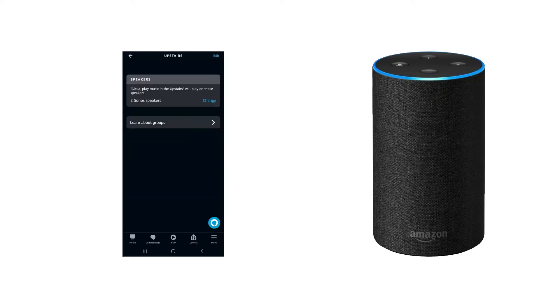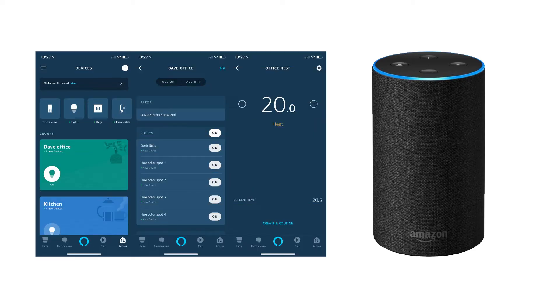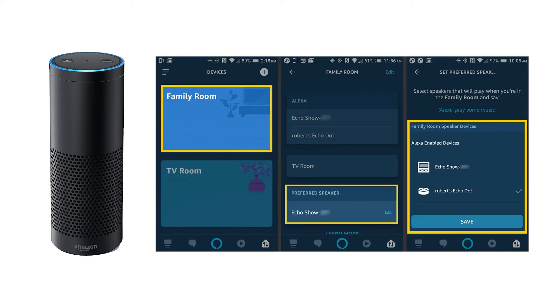The simple way to solve this problem is to ungroup all the devices and then group them again. To do this, you will need to open the Alexa app and select Devices. Then you need to select the group that you want to solve the problem with. Go to that group and click on Edit, then click on Delete. As soon as you click on the trash icon, it will remove the group. Now you just need to regroup all the devices again. When you are doing this, ensure that no default speaker has been selected — this is important. If you select a default speaker, then the same problem will come up again.